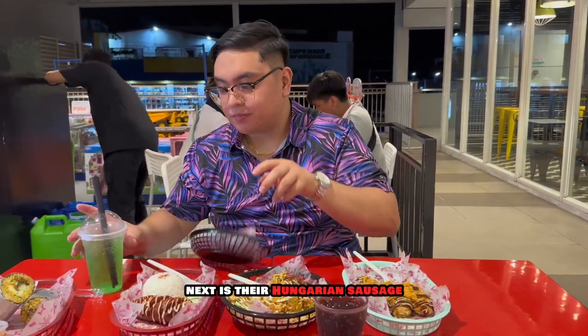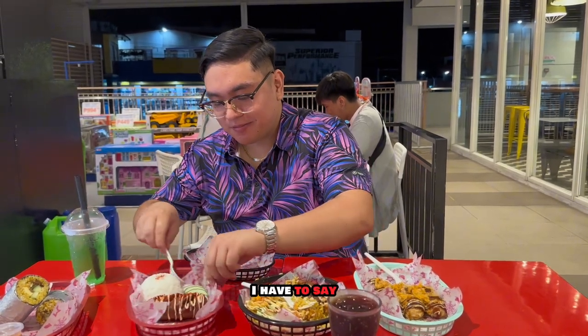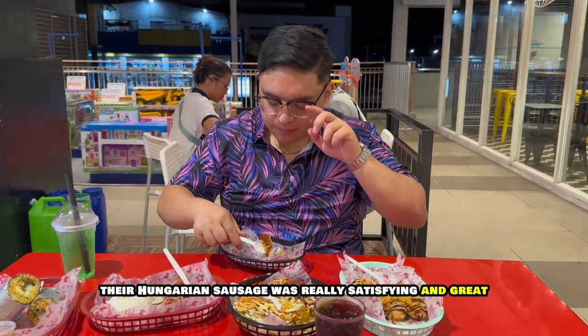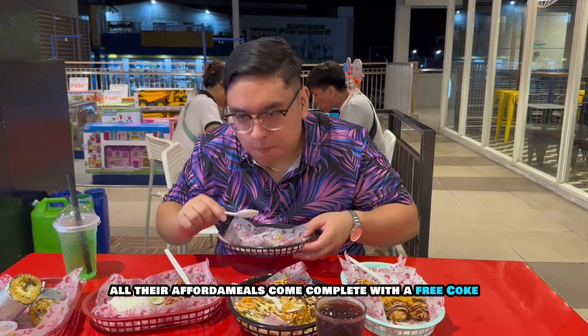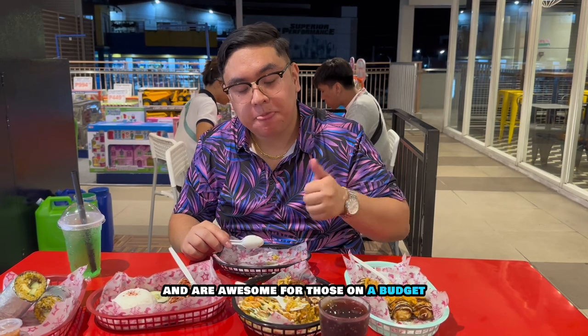Next is their Hungarian sausage, which is a part of their afford-a-meal series. I have to say, their Hungarian sausage was really satisfying and great. All their afford-a-meals come complete with a free Coke and are awesome for those on a budget.